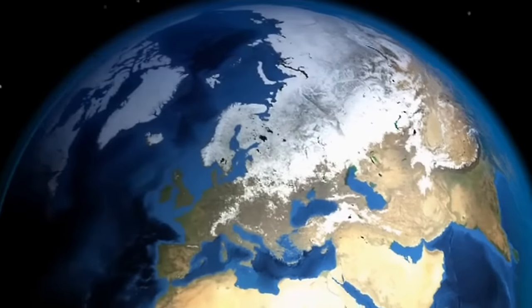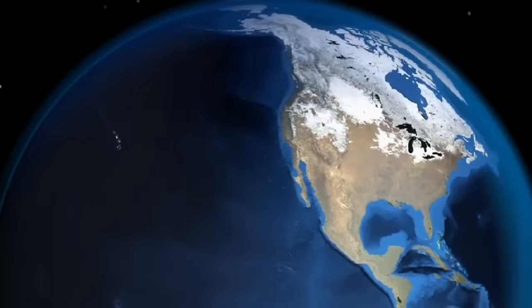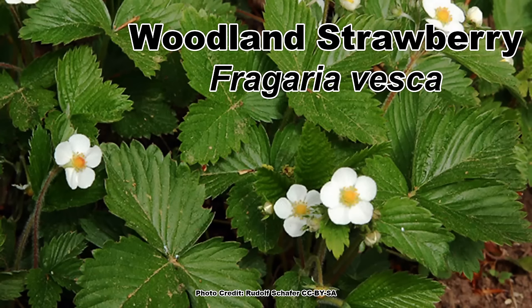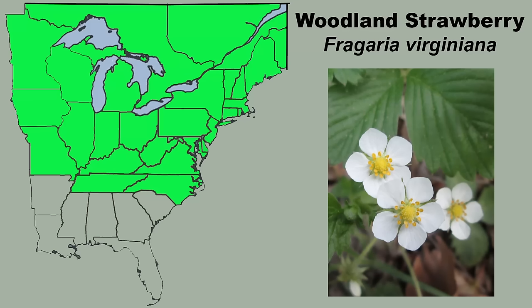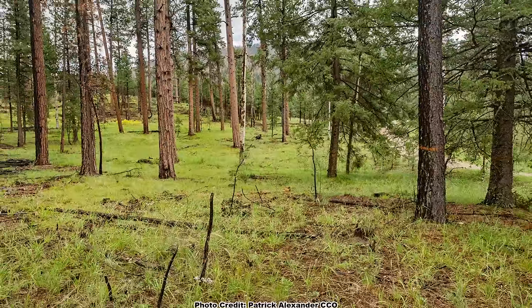Next up is a wild strawberry that has a larger overall range, as it can be found in Asia and Europe as well as North America — the woodland strawberry, Fragaria vesca. This species has a limited range in the eastern parts of North America and is primarily found in the upper third of the U.S. and along the mountains of Virginia, North Carolina, Kentucky, and Tennessee. It can be found out west too, but only in the mountains.